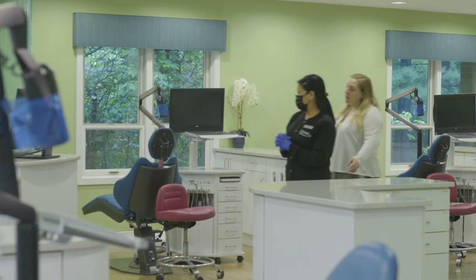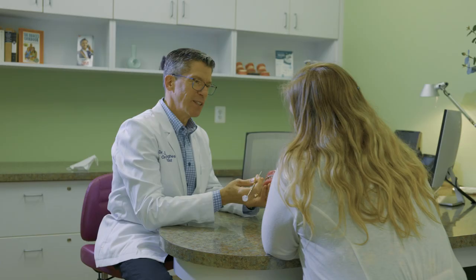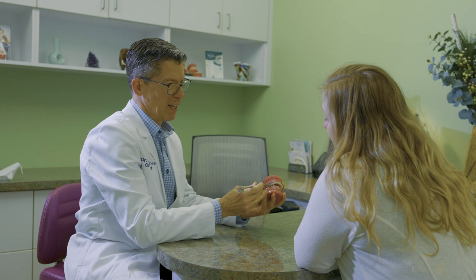Over time, what I've noticed is that when people come to the orthodontist, they notice that we have a different environment as opposed to maybe routine dental checkups. It's a place where people come to learn. We do a lot of education in the first appointment, helping people understand what their bite looks like.